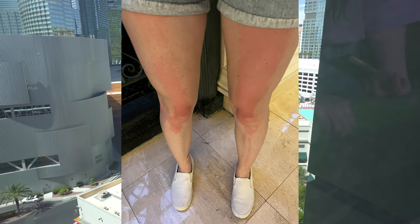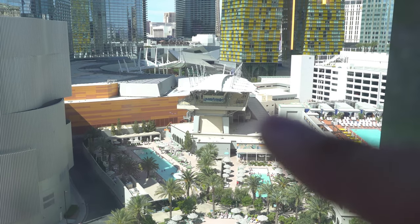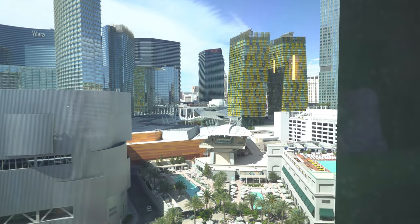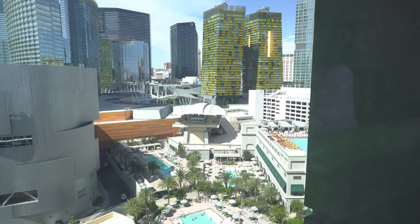Also guys, that structure right there is the tram that will take you from here to the Aria, as well as from the Aria to the Bellagio. You have some pretty good easy access — you don't have to walk, which is nice. But yeah guys, that is the room tour. We're going to check out the pool and show you guys how the pool is. So we'll see you at the pool.